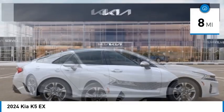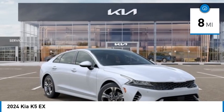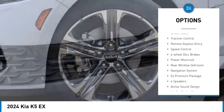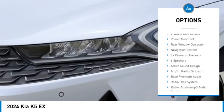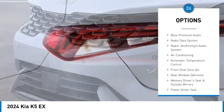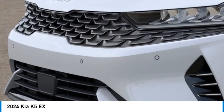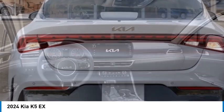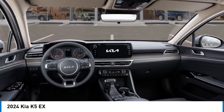This vehicle has less than 100 miles. Here are some of this vehicle's great options: electronic stability control, alloy wheels, brake assist, traction control, remote keyless entry, speed control, four-wheel disc brakes, power moonroof, rear window defroster. Wouldn't you look great in this vehicle? Stop in today and see for yourself.